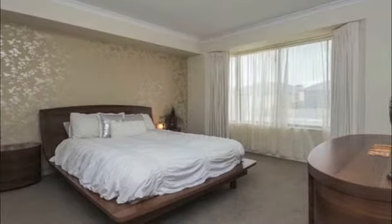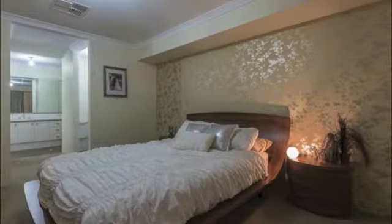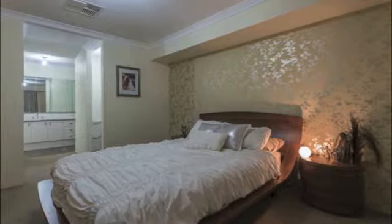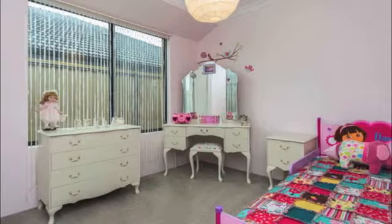The master bedroom is an ideal parents' retreat, complete with his and hers walk-in wardrobes, a bay window and a private ensuite with shower and toilet.